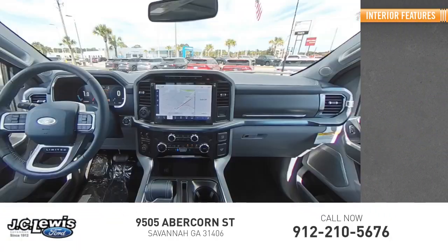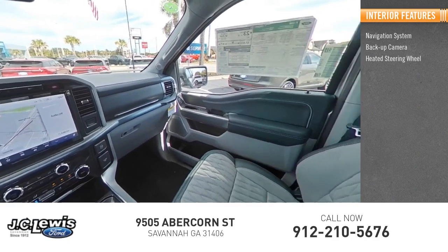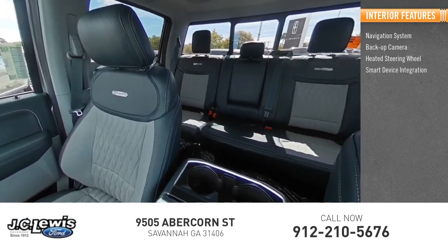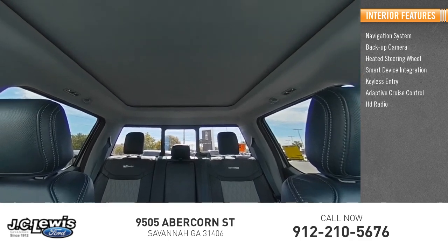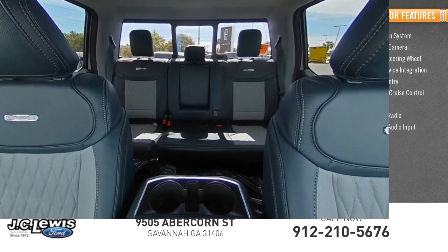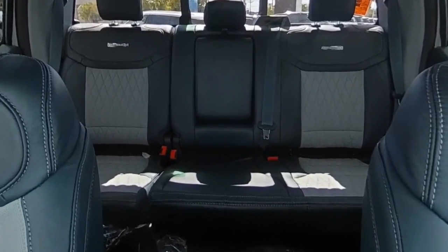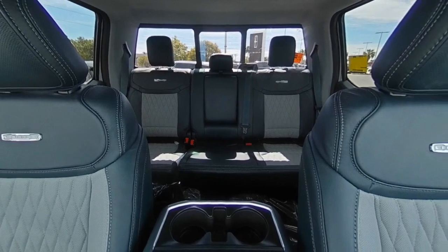Inside you'll find navigation system, backup camera, heated steering wheel, smart device integration, keyless entry, adaptive cruise control, HD radio, satellite radio, auxiliary audio input. This vehicle offers reliability and good looks at a great price. So come in and take a test drive today.